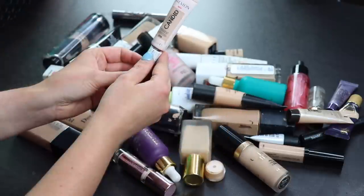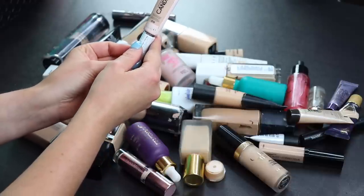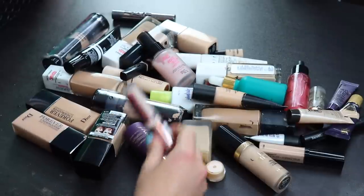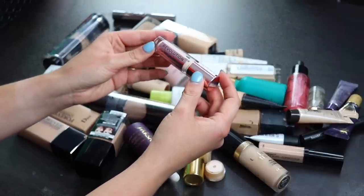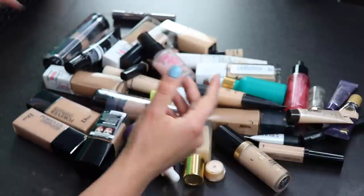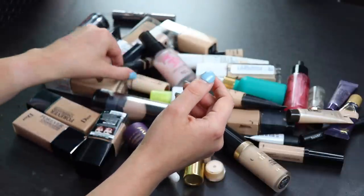The Revlon Candid Photo Ready Concealer — I like this a lot, so it's definitely staying. Another concealer I just recently bought is the Makeup Revolution Conceal and Define — I also really like this one, so that one is staying as well.